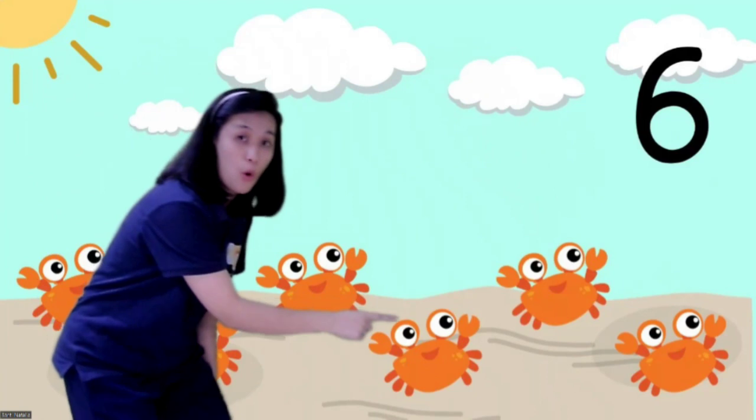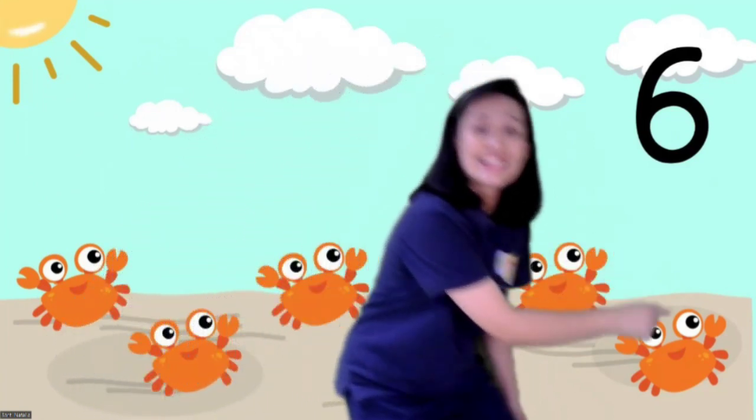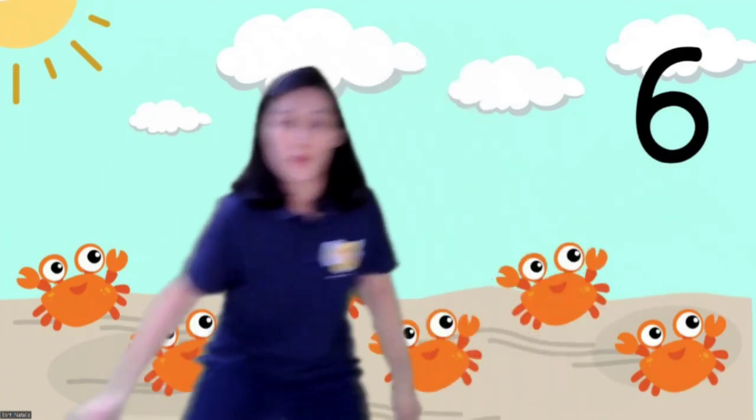Four, five, six. How many crabs are there? There are six crabs! Yes — today we learn about number six. Now can you show me six fingers? Six fingers, six fingers, six fingers — can you show me six fingers?